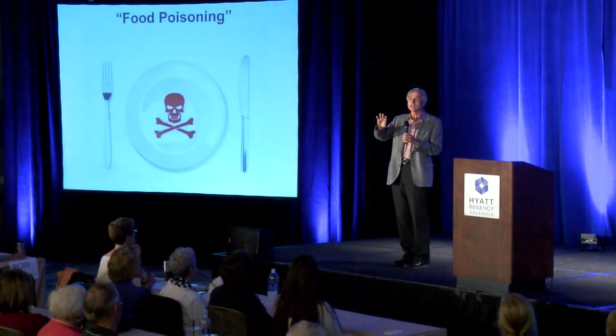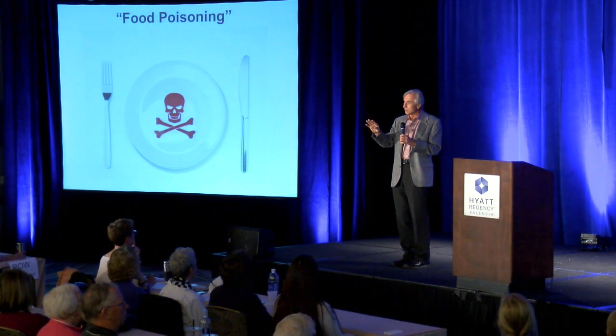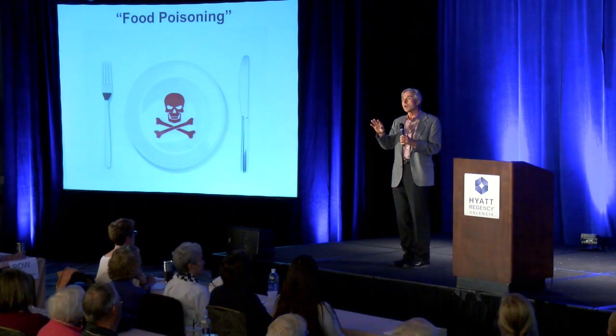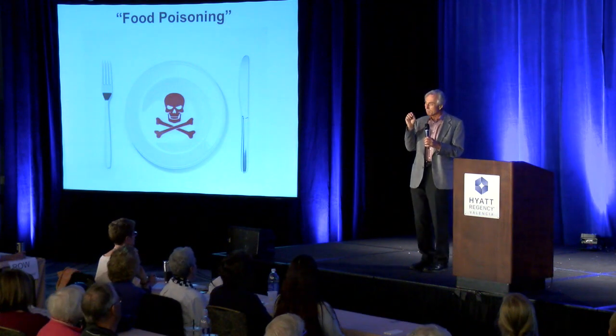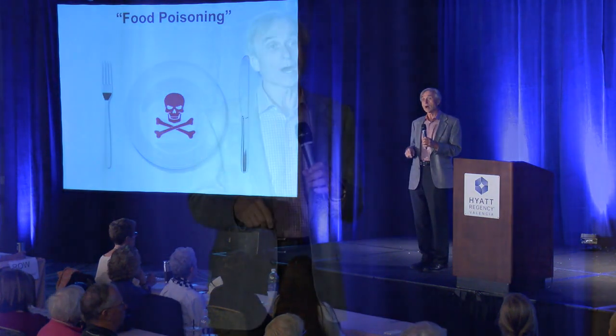It's food poisoning of such a grandiose level — it far exceeds any lead poisoning, tobacco poisoning, heroin poisoning, cocaine poisoning, alcohol poisoning. All the poisonings you can imagine in your family, in your personal life, in your community, in your country, in your world — all the poisonings you can imagine put together are insignificant compared to the food poisoning that's going on.